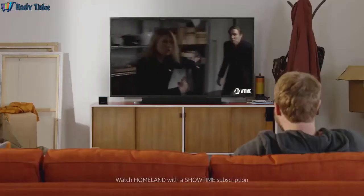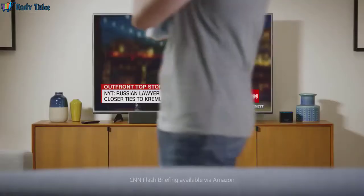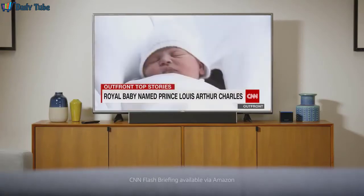Alexa, rewind 30 seconds. Alexa, next episode. Plus, Fire TV Cube is always getting smarter. Alexa, show my flash briefing. So now it's easier to get more out of the biggest screen in your house.